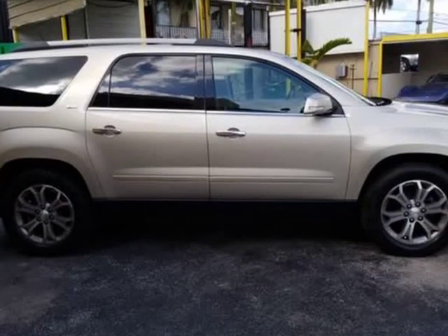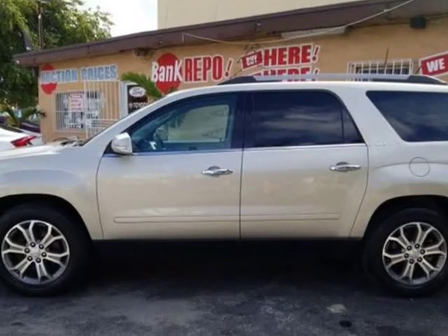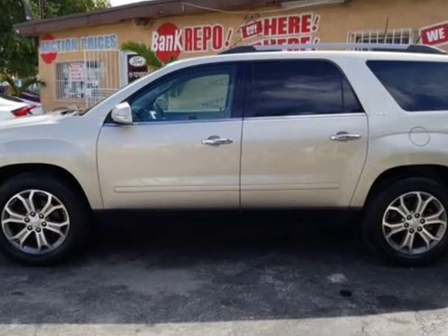Power passenger seat, premium sound system, privacy glass, rear AC, rear bucket seats, rear parking aid, satellite radio, smart device integration, and tire pressure monitor.